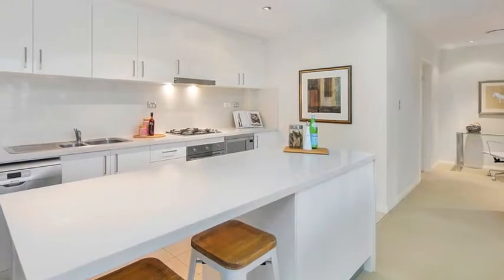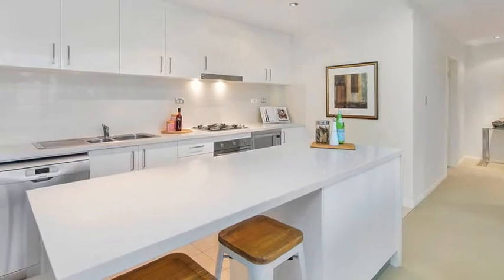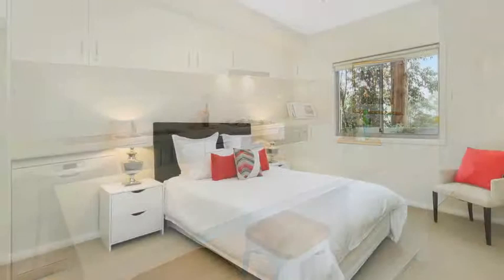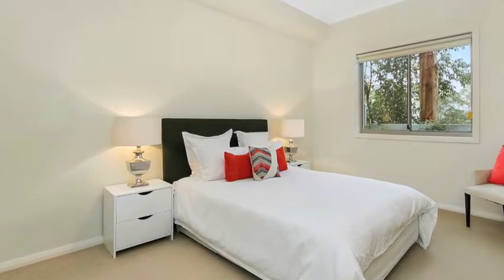Inside you'll discover bright, open plan living including a kitchen with stone benchtops and quality stainless steel appliances, three bedrooms including the master with his and hers walk-through robe and ensuite. Reverse cycle air conditioning maintains a comfortable temperature through the seasons.